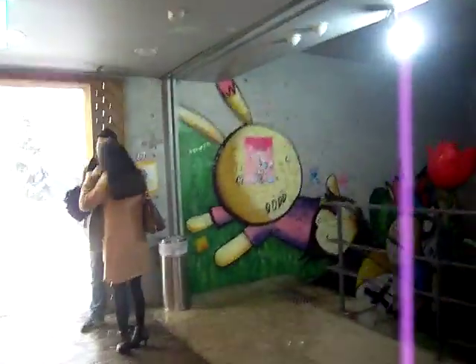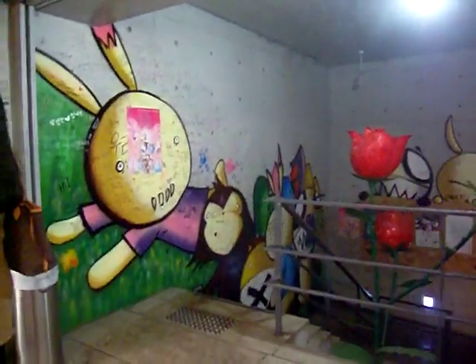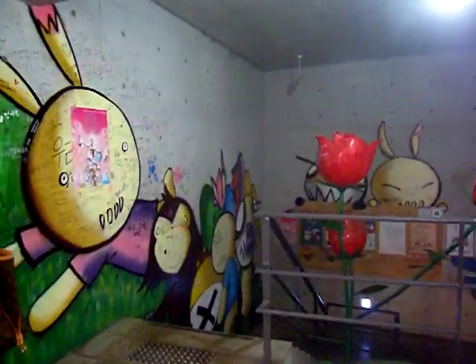There's a lot of graffiti and wall art, and since 2011 is the year of the rabbit, you're going to see a lot of rabbit motifs around the country.